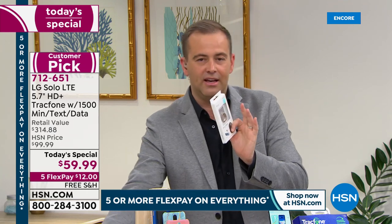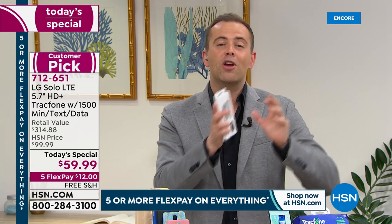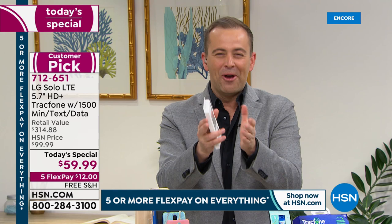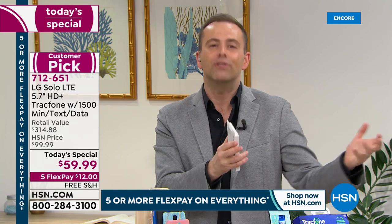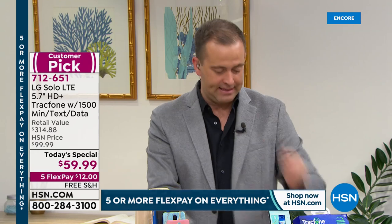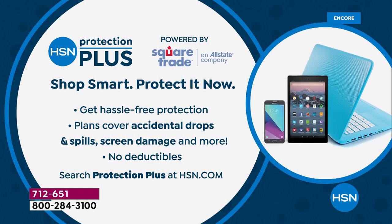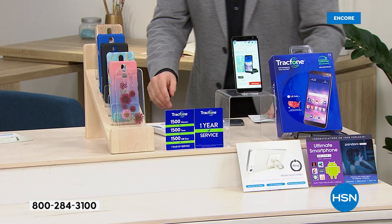We're also offering a Protection Plus plan. If you've ever purchased a phone warranty, you know how expensive they can be. Listen to this: two years of coverage is $17.95, three years is $20.95. It protects against accidental drops, spills, and screen damage — with no deductibles.